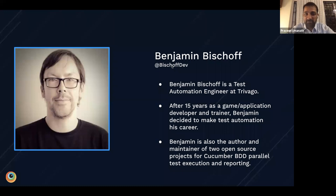I'd like to introduce Benjamin Bischoff. Benjamin is a test automation engineer at Trivago. He's been in game and application development for 15-plus years and made a decision to switch to test automation and make that his career. He's the author of two open source projects for Cucumber BDD — Parallel and Reporting — and he's also a frequent speaker and contributor to different events. Thanks again for joining everyone. With that, I'll hand it over to Benjamin.